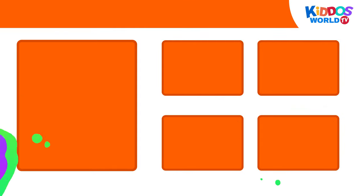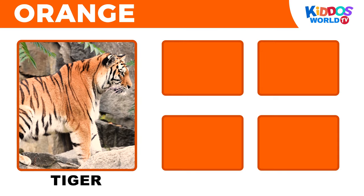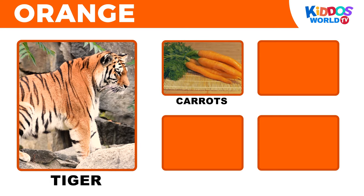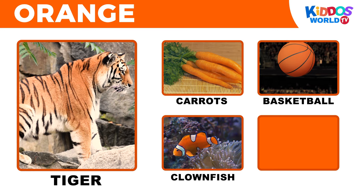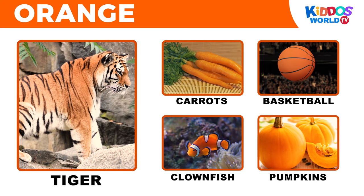It's the color orange! Tiger! Carrots! Basketball! Clownfish! Pumpkins!